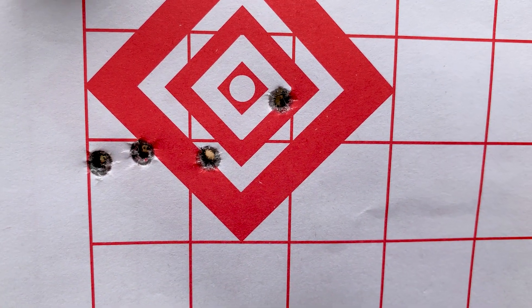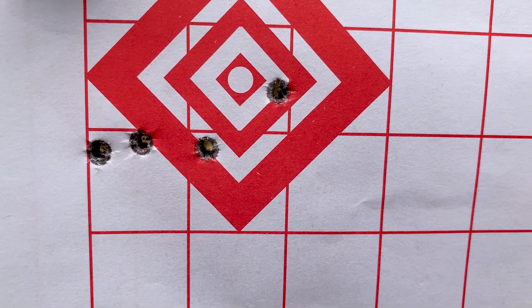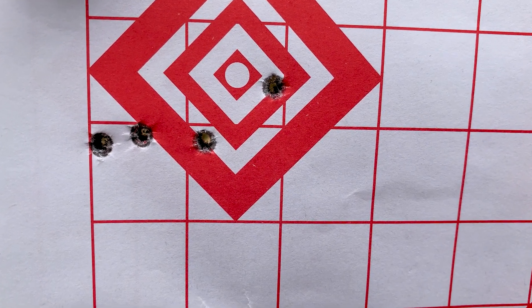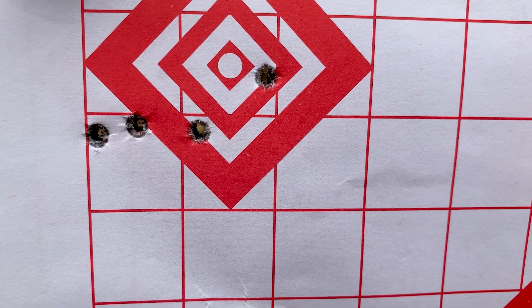Not sure if I pulled that shot, but that's 1.99 inches at 100 yards with the 131-grain soft point S&B out of the 22-inch barrel. We have a Leupold Mark 4 14-power optic. No wind today.